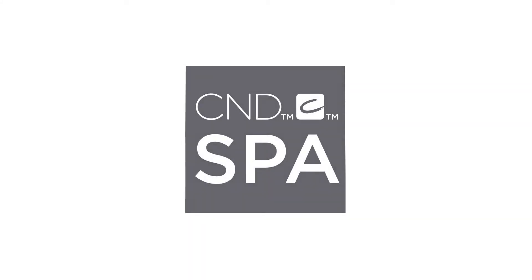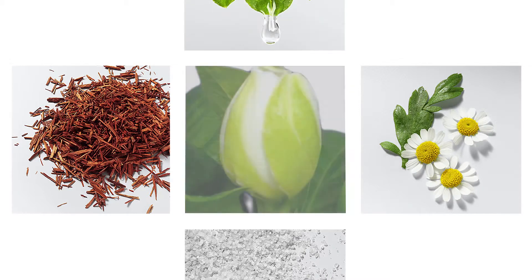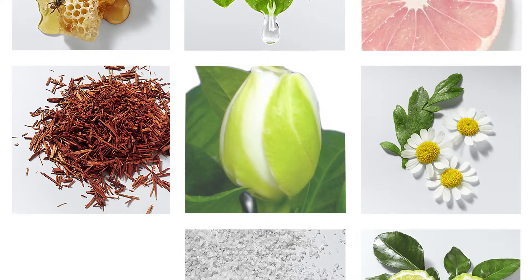New CND Spa. Escape on a journey of relaxation. Inspired by nature, rooted in science.